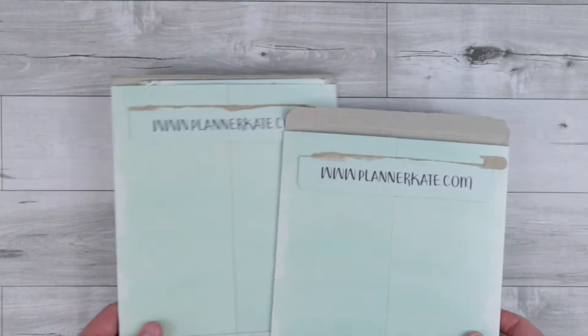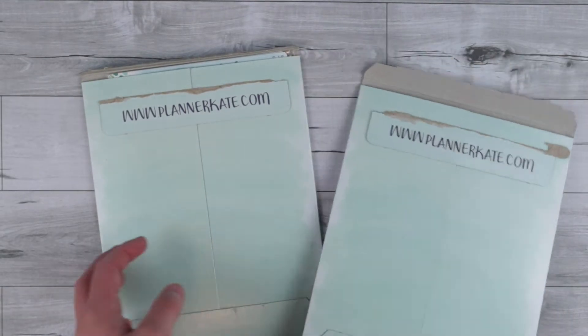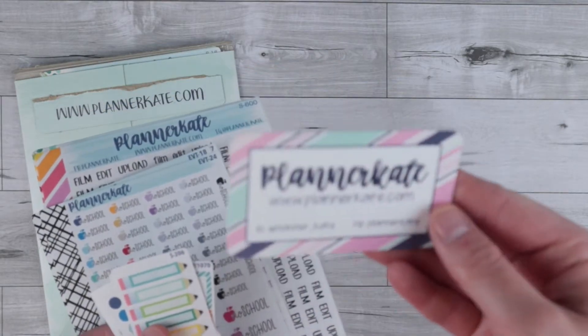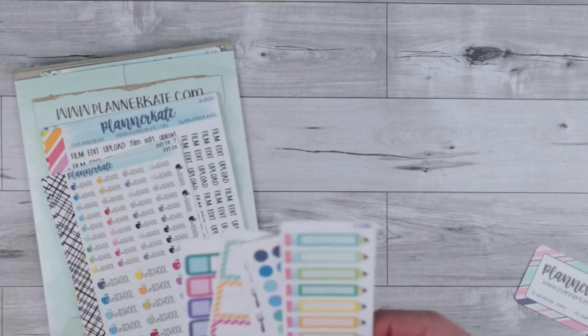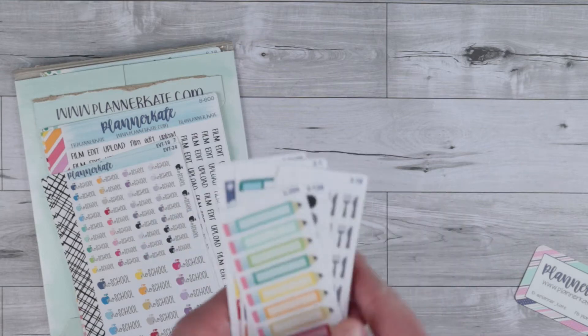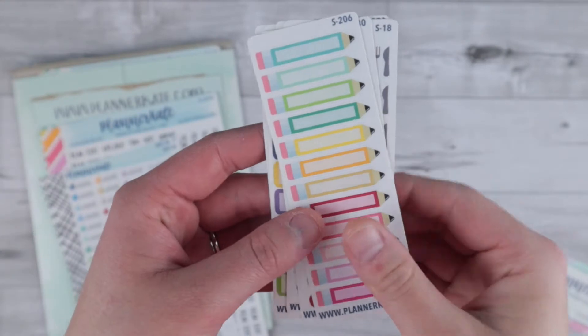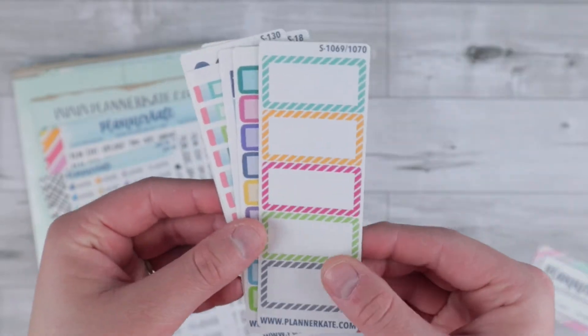I'm going to start with the Planner Kate packages because this is the first time that I've purchased from this shop and I'm just really looking forward to this. I've actually already opened one of these because I had some new stuff I hadn't gotten to use before and was really excited. I have the little business card that came with the order, and the way she does her freebies is you get five different little sheets. I'll just kind of flip through the sheets I got with my order. I think this is really cool that she does this and I got a lot of good stuff.